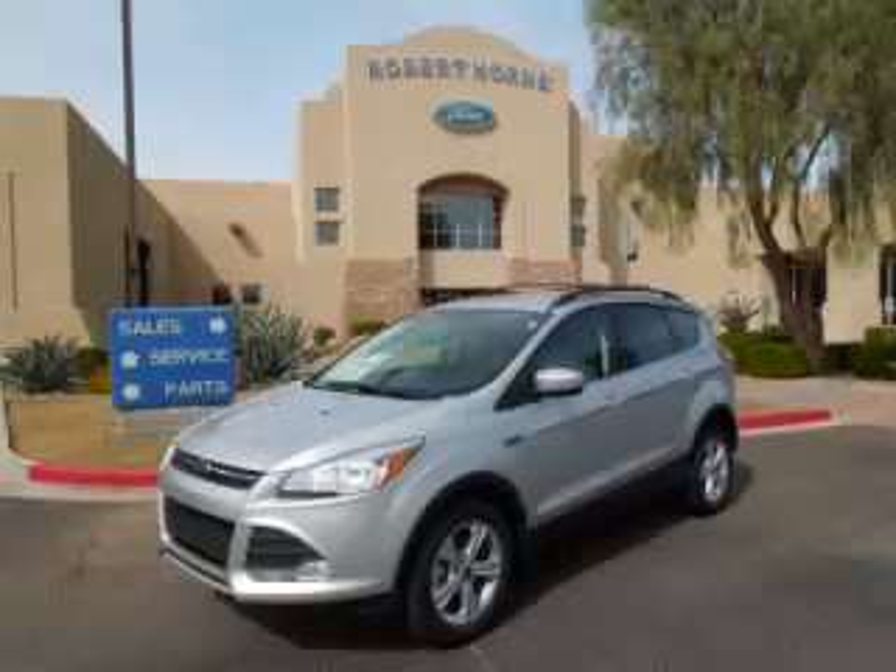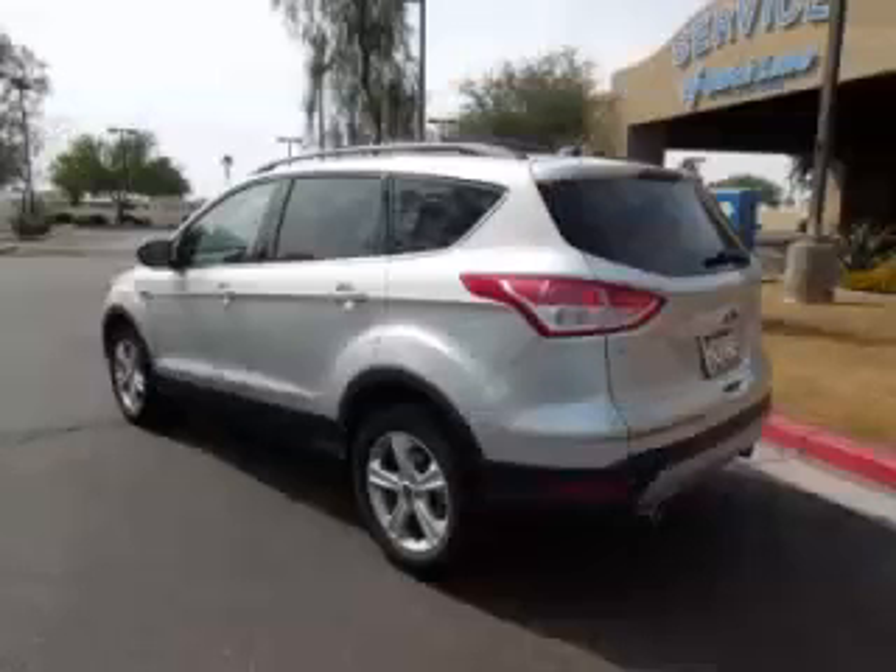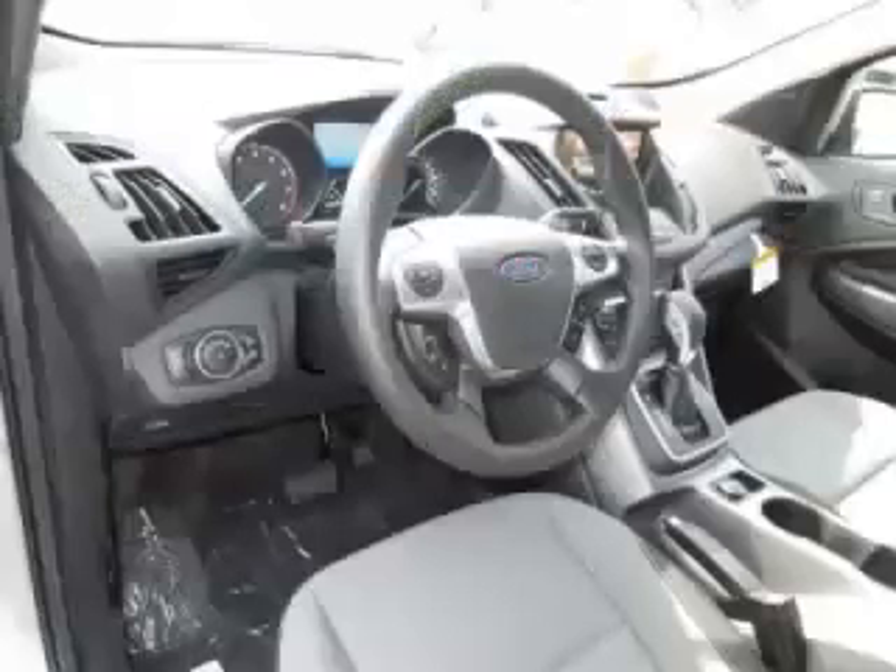This is a 2013 Ford Escape SE, complete with a 2.0L L4 engine. Top features include dual climate control, electronic dash, fold-away mirrors, fog lights, and roof rack.